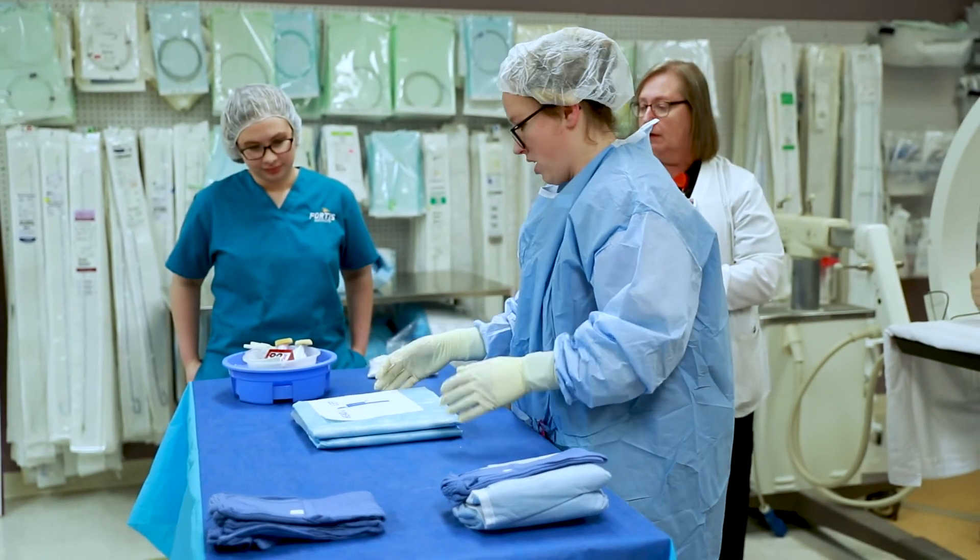I've got heart disease in my family. I want to be able to train the next generation of students that are going to be working in the hospital when I roll in there as a patient, so I can say, 'Oh good, I know how you were trained and I know that you're a good tech.'